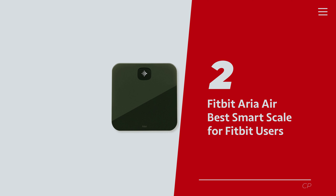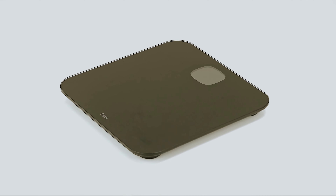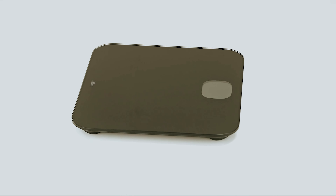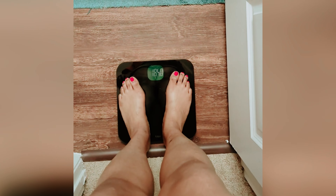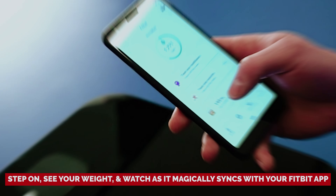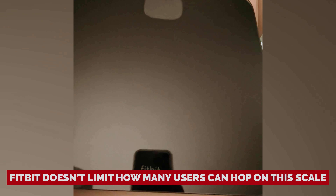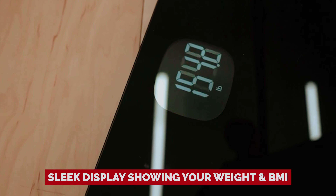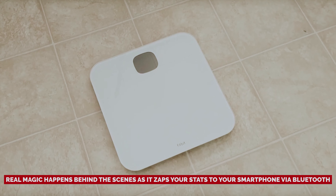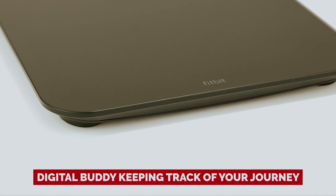Number 2: Fitbit Aria Air, our pick for best smart scale for Fitbit users. Are you on the hunt for a smart bathroom scale that won't make you feel like you're signing up for a science experiment? Meet the Aria Air from Fitbit — your new weigh-in buddy that does the basics without the fuss. Step on, see your weight, and watch as it magically syncs with your Fitbit app. Fitbit doesn't limit how many users can hop on this scale. You'll appreciate the sleek display showing your weight and BMI, while the real magic happens behind the scenes as it zaps your stats to your smartphone via Bluetooth, like a digital buddy keeping track of your journey.